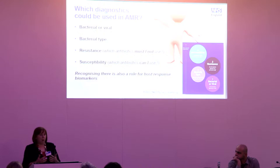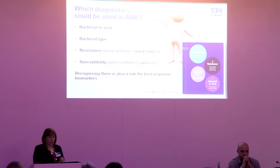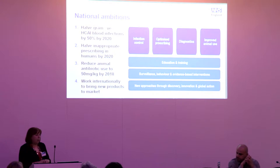Diagnostics can be used in a whole host of ways in AMR: telling us whether it's bacterial or viral, what type of bacteria, whether it's resistant and which antibiotics can't be used, or whether it's susceptible and which should be used. There's also a real opportunity for using biomarkers and host response, which we'll hear about from colleagues later.